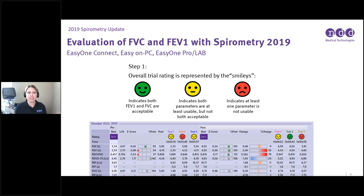For the evaluation of FVC and FEV1 with Spirometry 2019, we use stoplight smiley faces to represent the overall trial. A green smiley indicates both FEV1 and FVC have been acceptable. Yellow indicates both parameters are at least usable but not both acceptable. A red smiley means neither parameter is usable for your report. Each trial at the bottom of the screen gets a smiley showing what criteria have been met.